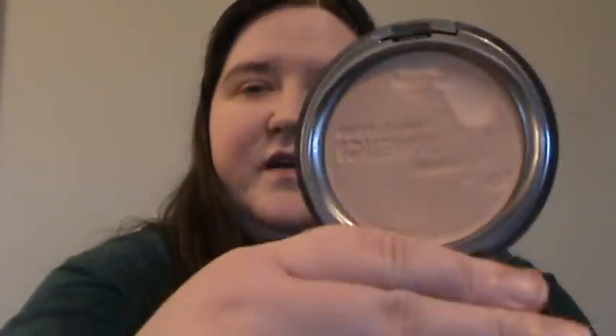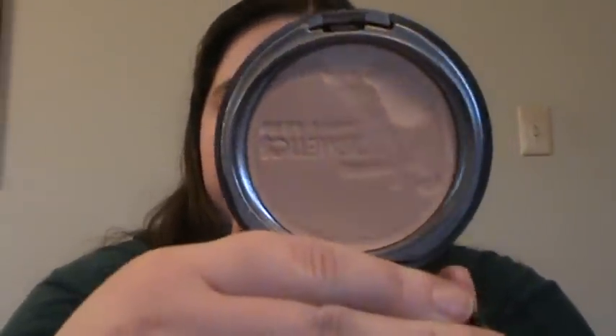This is by It Cosmetics and it is the Celebration Foundation in Fair. I've put a dent in part of it, but not much comes off on your brush because it doesn't take much to cover. The brush you use with this is the Heavenly Luxe brush — very soft but very densely packed. You just swirl it around in the compact and then on your face, and it covers very, very well. I do have two other videos on this foundation if you're interested.